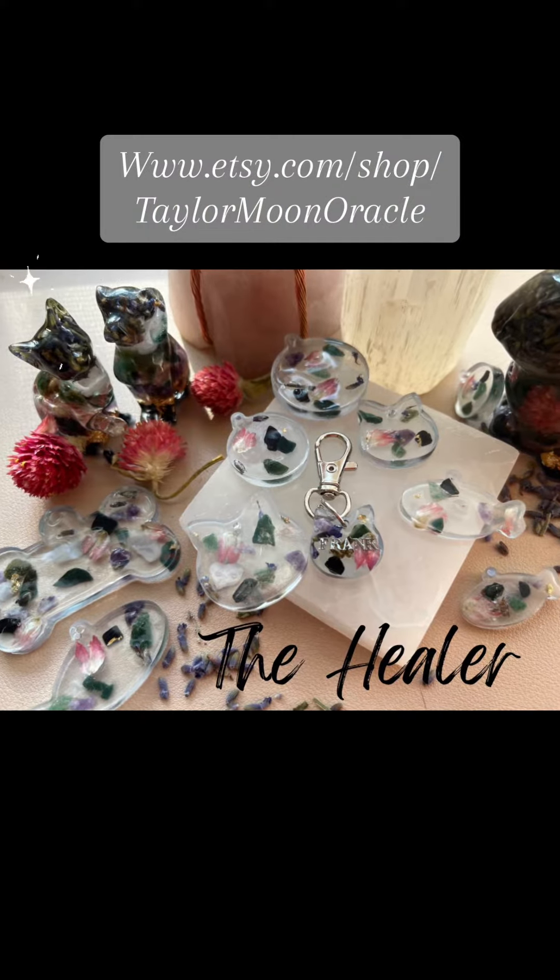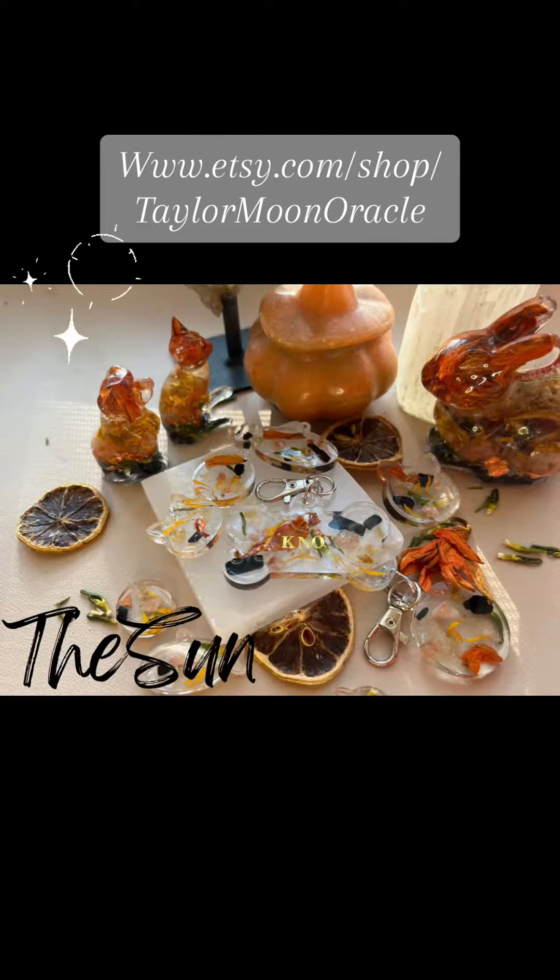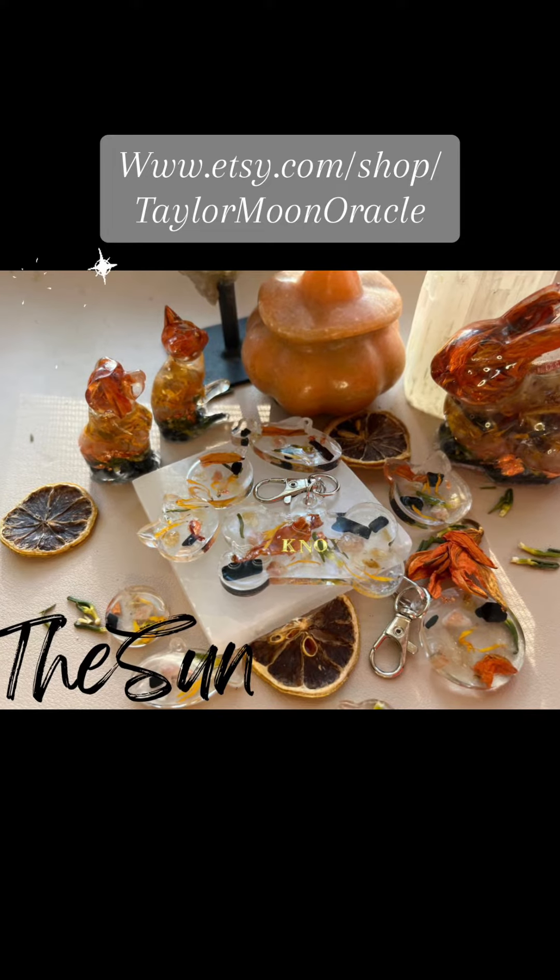The next one is the Healer. It has Rose Quartz, Bloodstone, Lepidolite, Emerald, Quartz, Tourmaline, and Selenite.